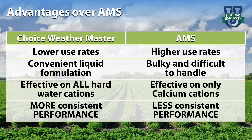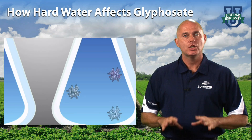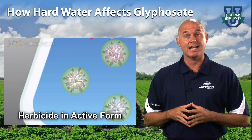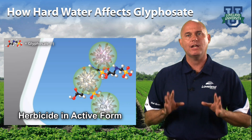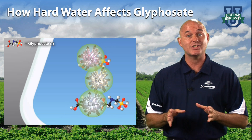When treating hard water, remember to always add the water conditioner to the tank first. Once in the tank, Choice Weathermaster works by tying up the different types of hard water cations before they combine with the glyphosate. The result is more glyphosate being free to reach the target, giving you more consistent weed control.